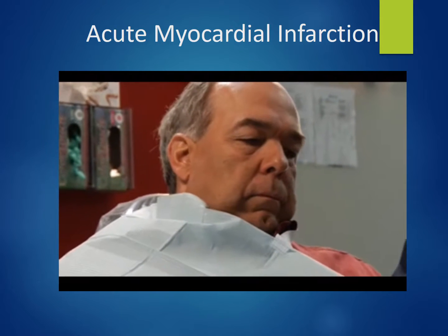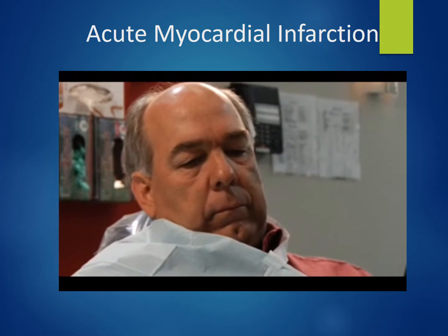When the patient made the statement 'Doc, this is not angina,' I really had concern.